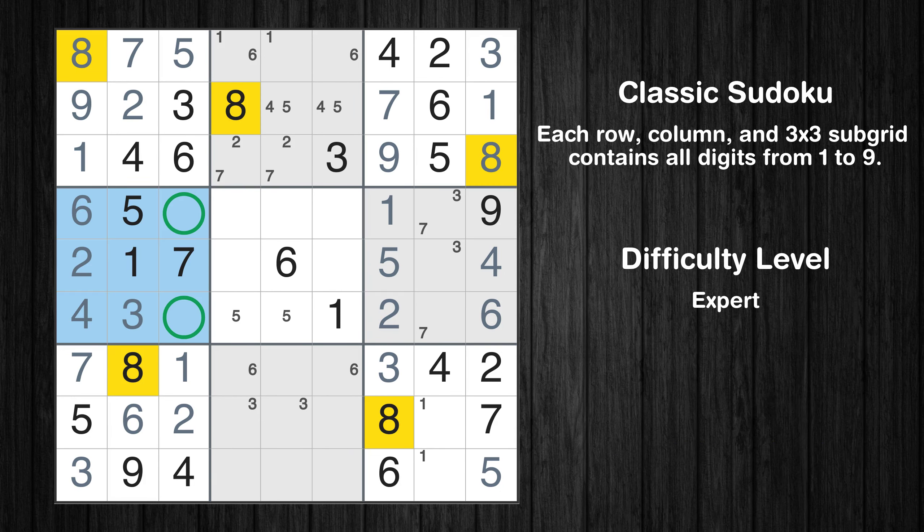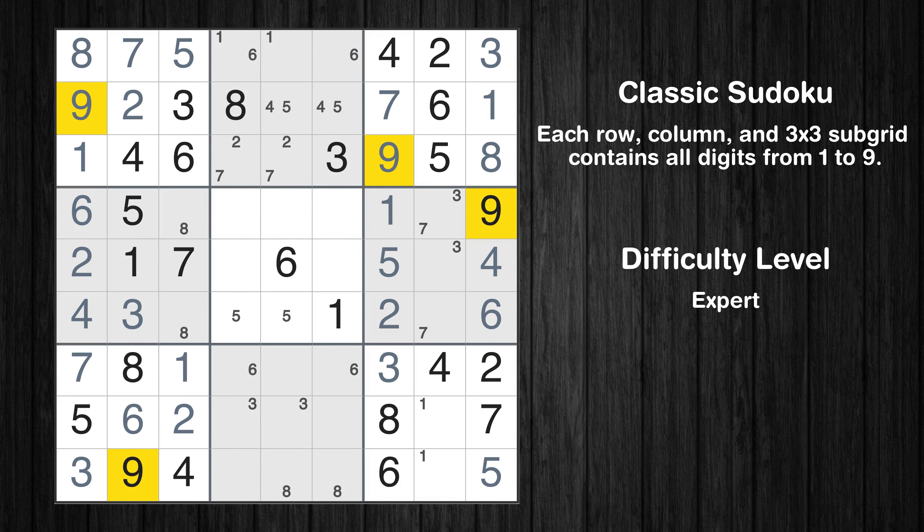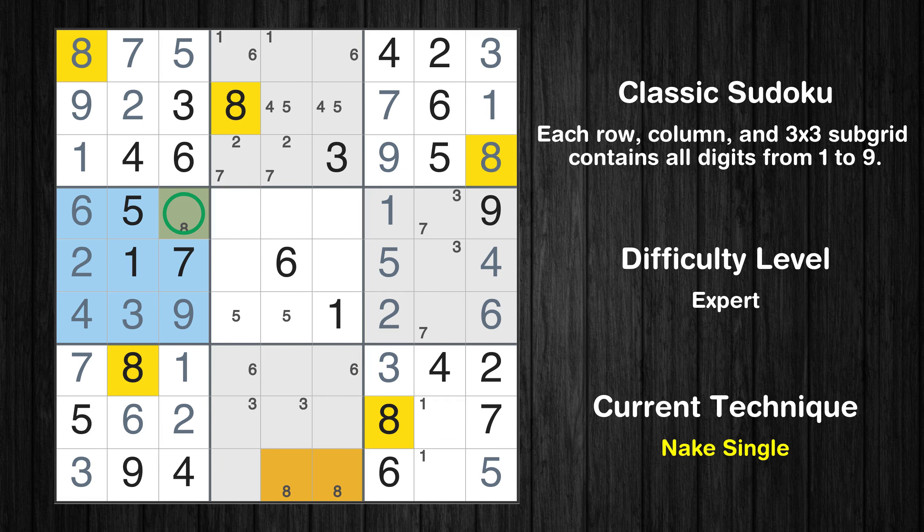Only two positions left in the fourth box where value 8 can be placed. Only two positions left in the eighth box where value 8 can be placed. Let's move to number 9. In the fourth block, the number 9 can be directly placed. Only one position left in the fourth box where value 8 can be placed.